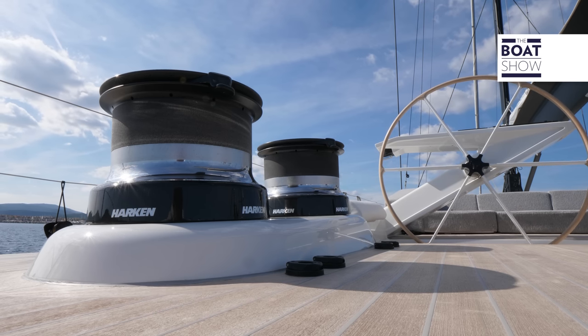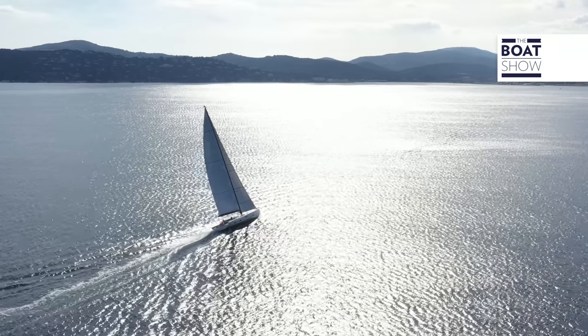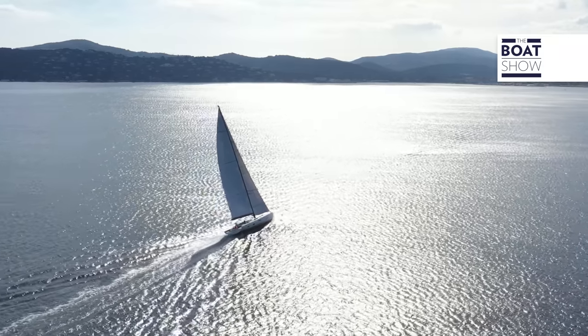I asked the shipyard if they could send me the drawings, since I have an architectural engineering office in Luxembourg. I developed the whole interior design of the boat according to my ideas on how to live on a boat with the family. Then, six months later, they asked me if I wanted to start a collaboration with the Solaris Group. I accepted, because I think it's an impressive, skilled workforce employed at this construction site.